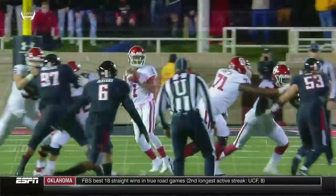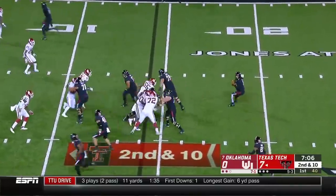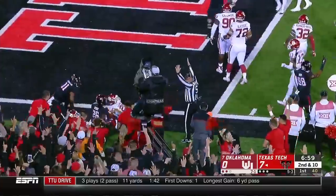Clearly, Kyler Murray's a little bit rattled to start this football game. That brings a running element, but he's going to throw — a handoff to Henry to the goal line. Touchdown.